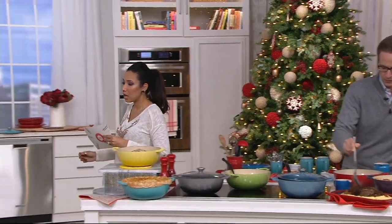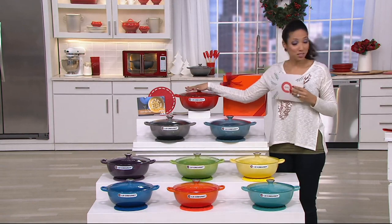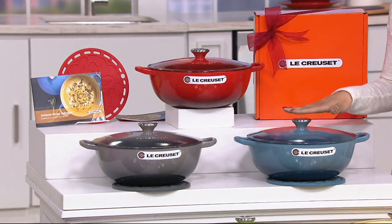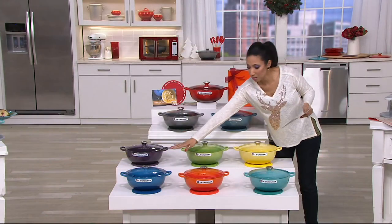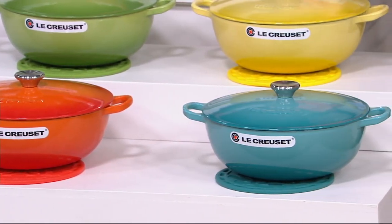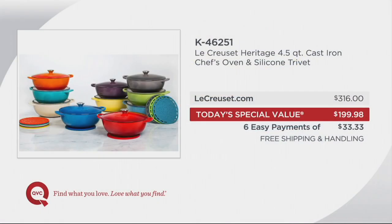We already sold out of one of the ten colors we started the day with — the cerise at the top was very popular. We have two new colors: oyster and marine, exclusive in this vessel here at QVC. We also have the returning cassis, palm green, soleil yellow, Marseille, flame, and Caribbean blue. A four-and-a-half-quart cast-iron chef's oven with a silicone trivet retails for $316 on their website right now. Our Today's Special Value price is under $200 — for any lidded Le Creuset vessel, that is a huge value.